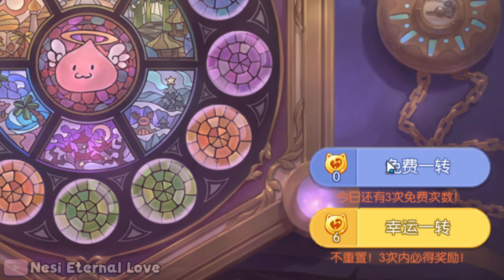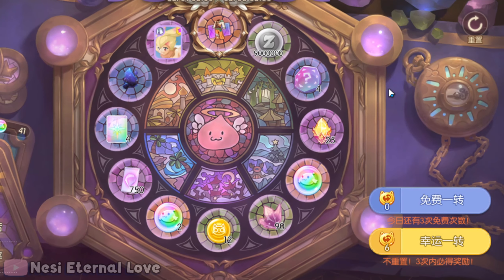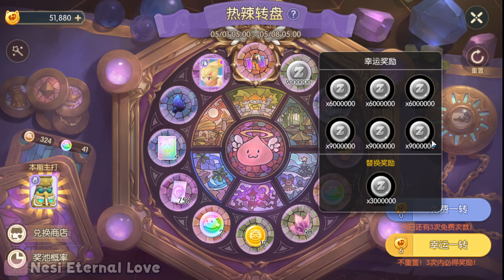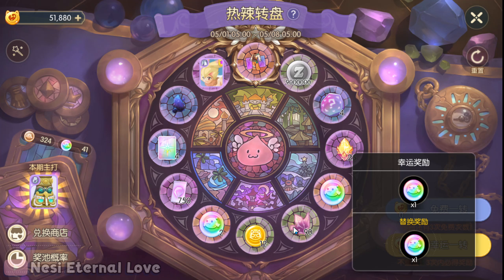Why don't we go ahead and get our first free roll going and check out what's on the wheel this time around. At the three o'clock side we do have some airship mats and enchant crystallizations. We have some runes over here at two o'clock, and at one o'clock we have our zenny — lots and lots of zenny. We got our coins.